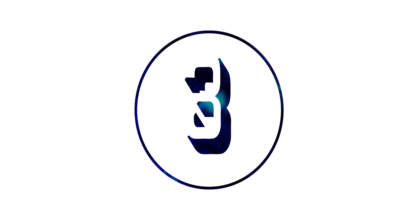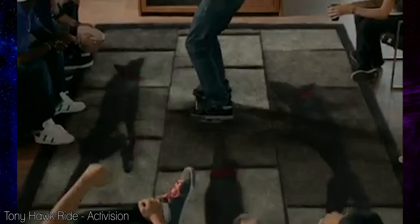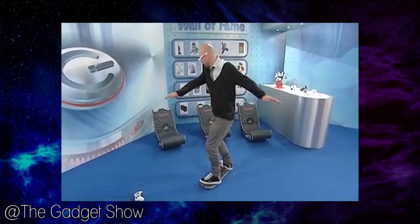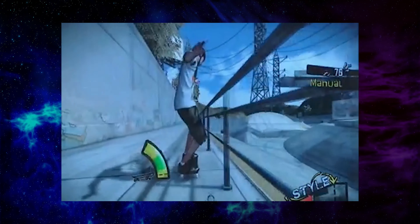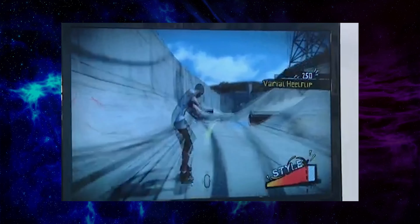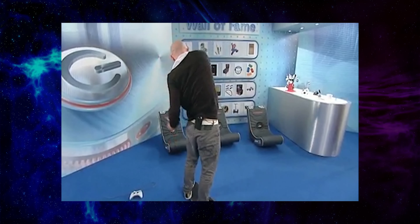Number three: the Tony Hawk Ride Skateboard. This one kind of breaks my heart because it could have been great, but it just didn't work. You try to use it and your character on screen would kind of just jerk around before faceplanting hard into the ground. It's nothing like actual skateboarding, so in the end you just feel like an idiot in front of all your friends who you swore that Tony Hawk's skateboarding games were on the rise again, only for them to look at you, mock you, and laugh. The idea is that the motion sensor on the board detects your feet and movement, but it doesn't.